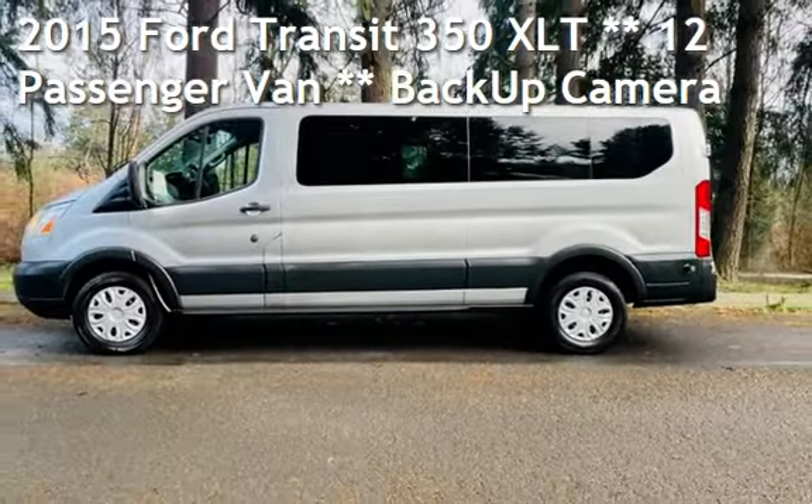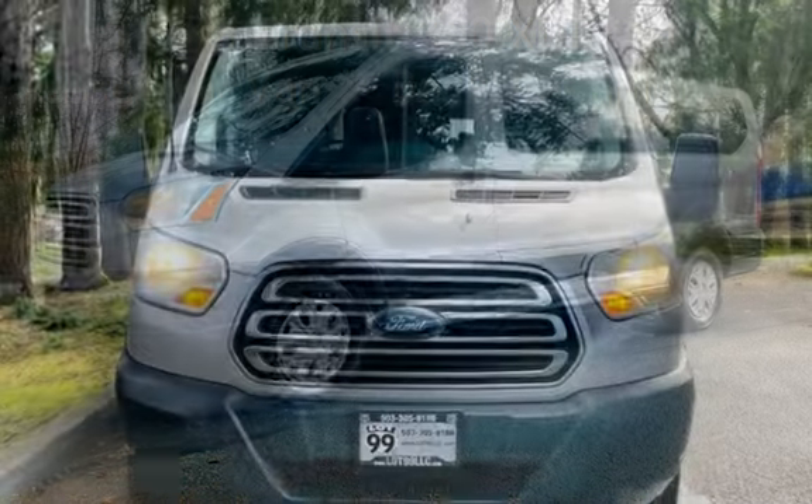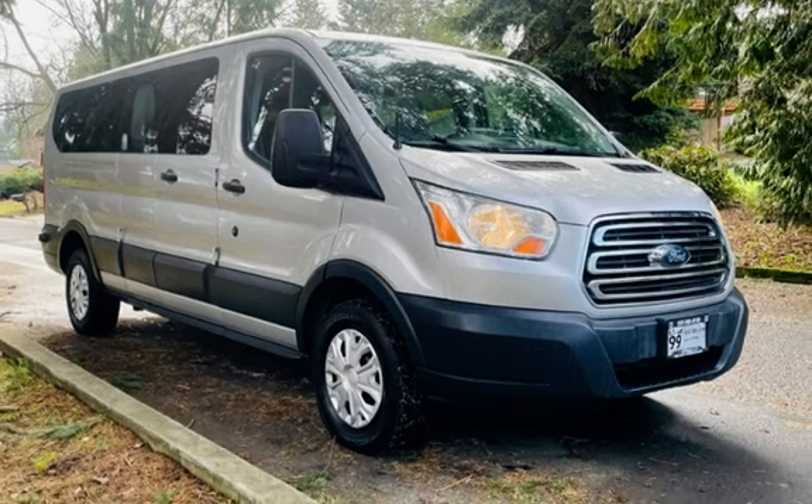Check out this pre-owned 2015 Ford. This three-door van has a six-cylinder, 3.7-liter V6 engine, with rear-wheel drive, and an automatic transmission.